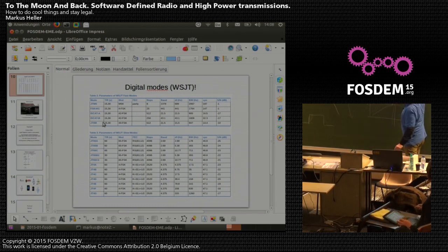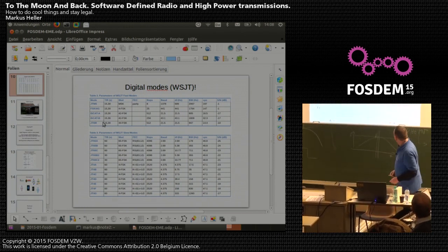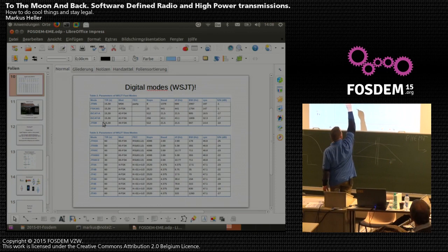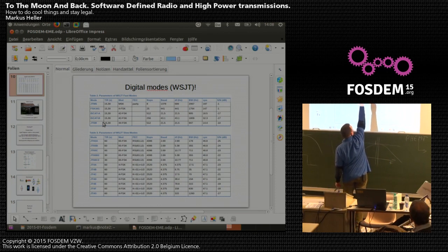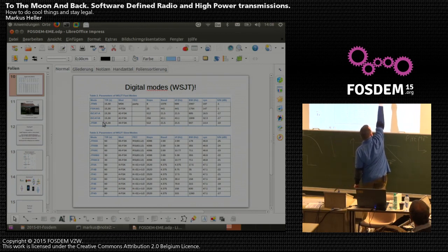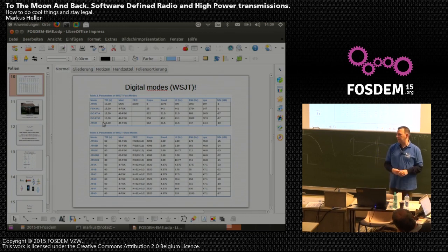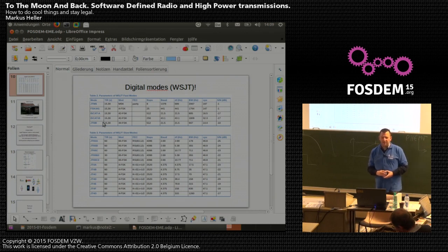The JT65A mode has a baud rate of 2.69 and the S/N ratio is minus 25 dB — you can detect a signal that is 25 decibels below the noise floor. That's really, really fantastic. Unfortunately I haven't yet seen a reimplementation of WSJT in GNU Radio, which should be possible since it's open source — you can download and compile it yourself. If somebody here can implement that, I would be very, very happy.